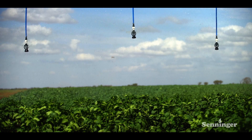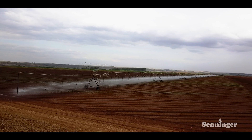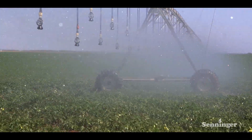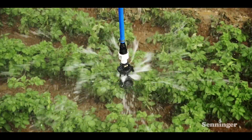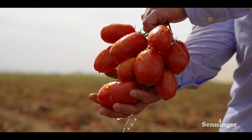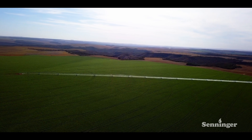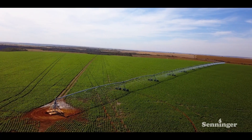The result of this Senninger Sprinklers package has been great. It delivers a gentle and uniform irrigation application that preserves the plant structure and the excellent quality of the Agriter Group tomatoes. IWAB II with gray deflector is the best for our tomatoes.